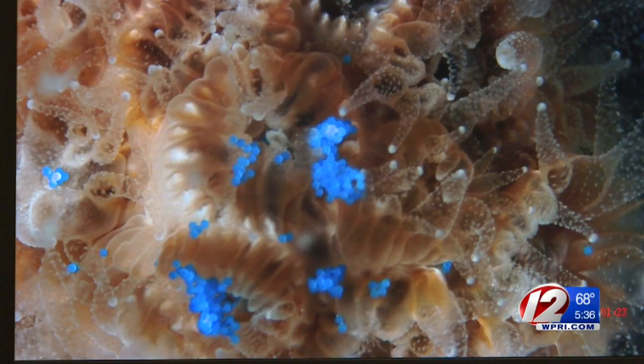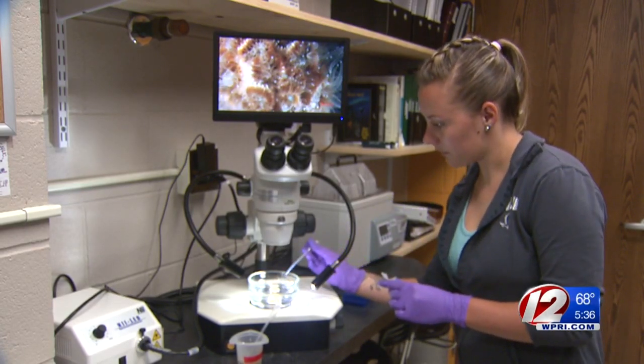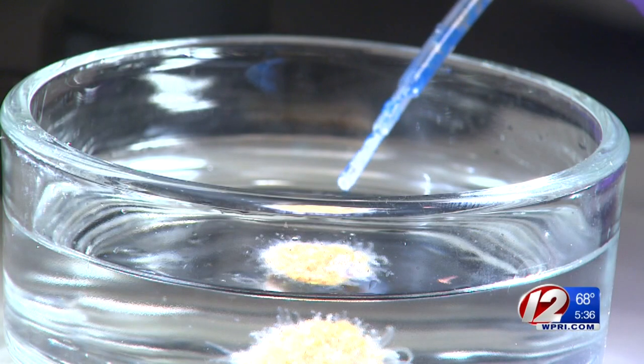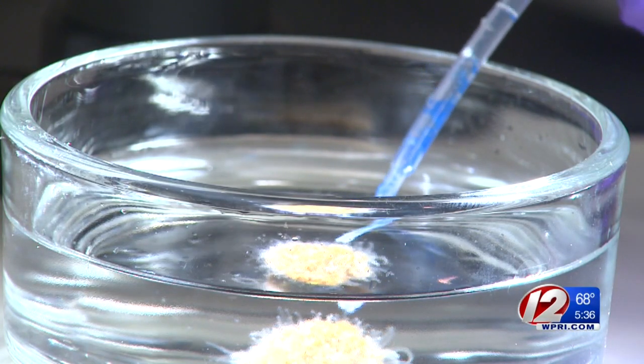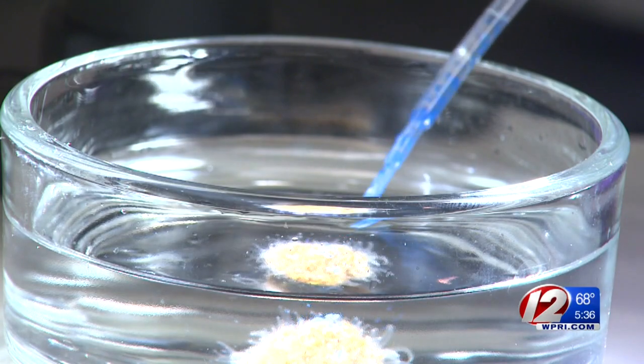To study how small pieces of plastics impact the coral, students feed them plastic blue microbeads, similar to what were once used in personal care products. The coral easily ingests the beads. When we give them a choice between plastics and natural food that is the same size and same shape, overwhelmingly, they choose the plastic.